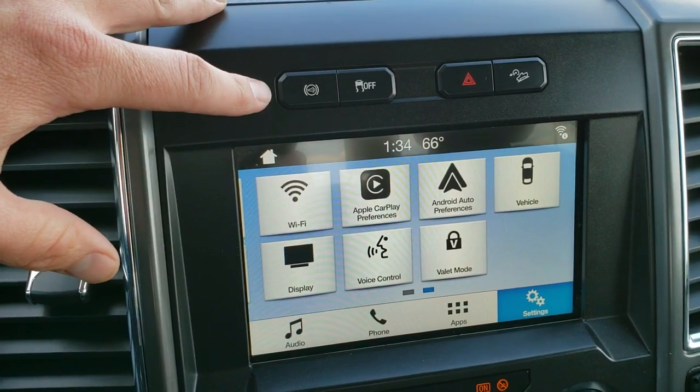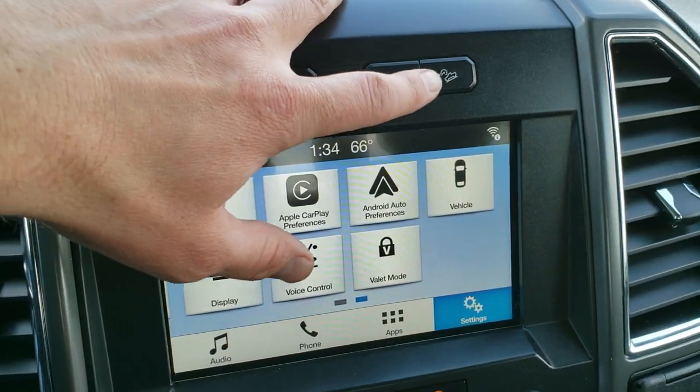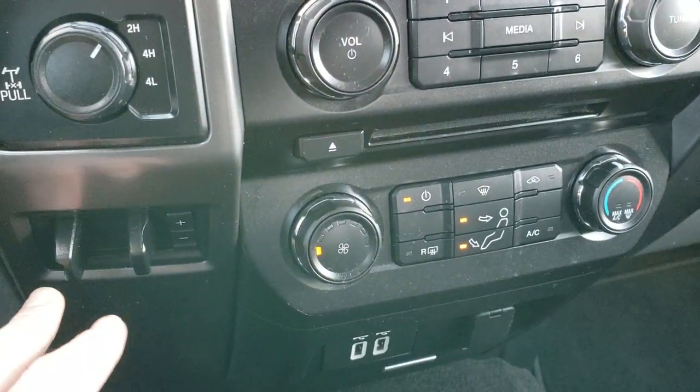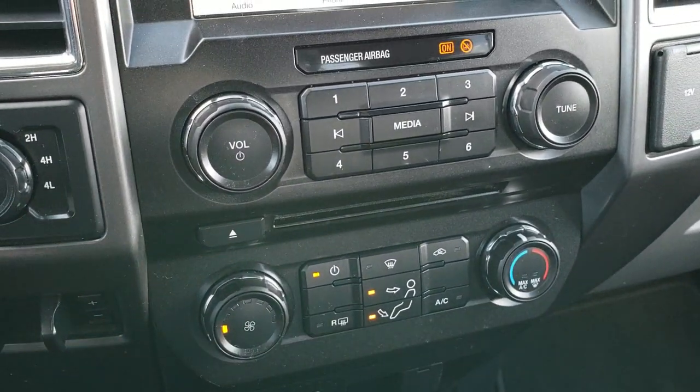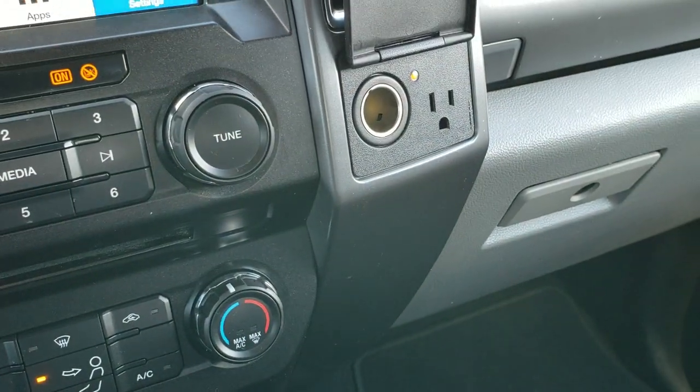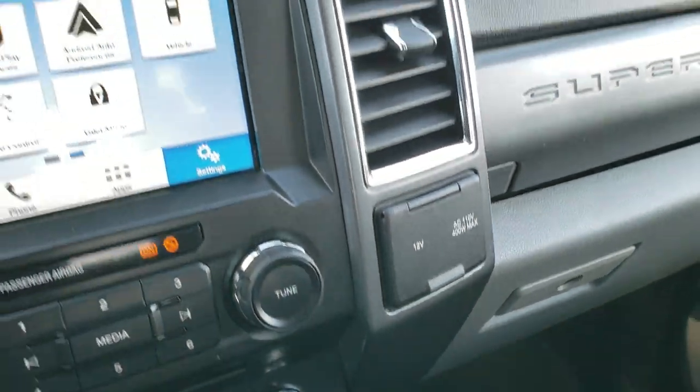We have factory exhaust brake, stability control, downhill assist control, and of course your hazards. Turn dial four-wheel drive, the factory brake controller, and all the climate controls right there. There's a 110-volt, 400-watt plug-in and a 12-volt power point.